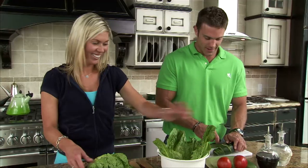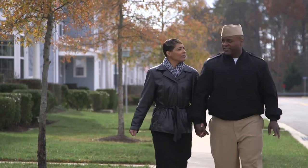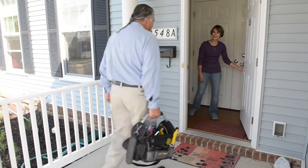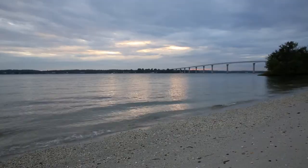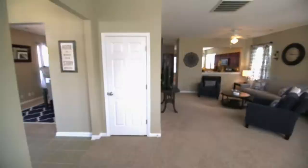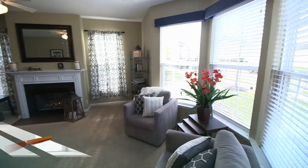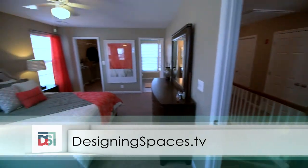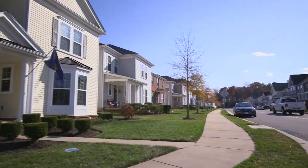For young professionals, married couples without children, empty nesters, and military families in particular, the freedom, flexibility, and diverse set of options make renting the right choice for their desired lifestyle. To see this portion of Designing Spaces again, go to DesigningSpaces.tv and click on the National Apartment Association video, where you'll also find a link to their website.